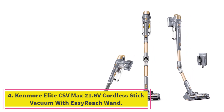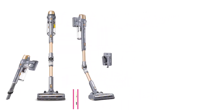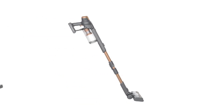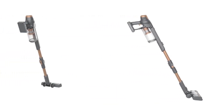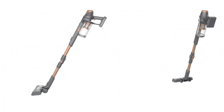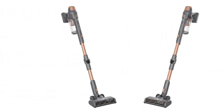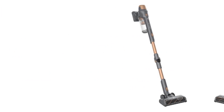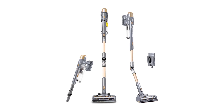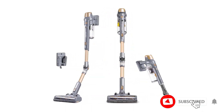At number 4: the Kenmore Elite CSV Max 21.6V Cordless Stick Vacuum with Easy Reach Wand. If you're looking for a lightweight vacuum with a sleek design that also achieves a satisfying clean, check out the Kenmore DS4095 Elite Cordless Stick Vacuum. In testing, we appreciated the balanced feel and found it super easy to push over bumps and onto a higher-pile rug. This balanced feeling isn't a guarantee with cordless stick models because the dustbin is typically located near the top of the handle and can make them feel top-heavy. The swivel head was easy to maneuver too, and the vacuum had zero issues navigating around furniture or other obstacles.